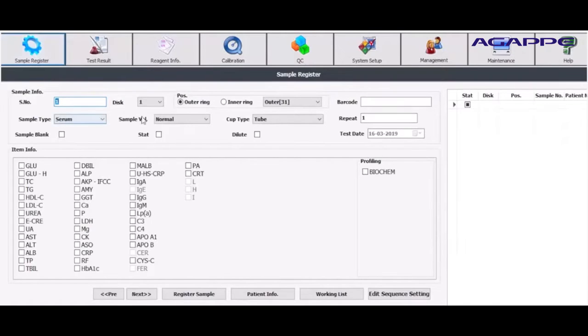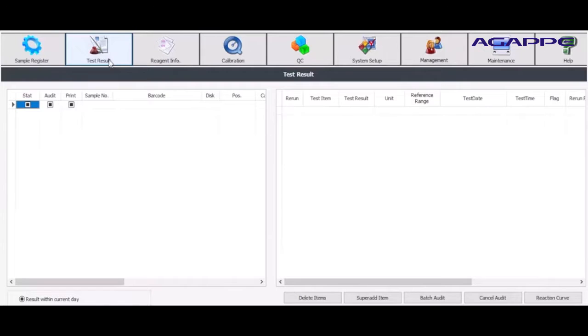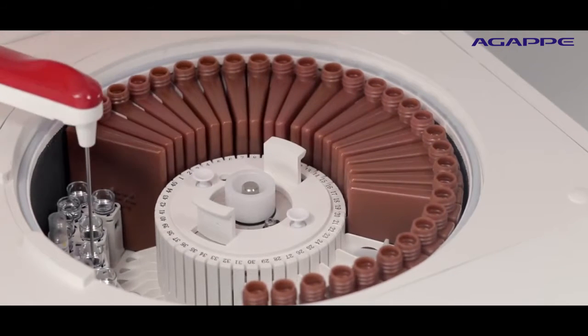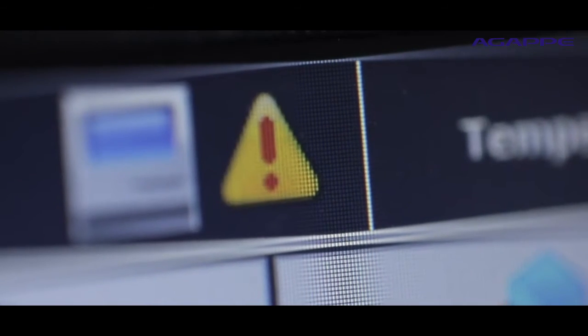The user-friendly one-point access software supports stat, routine, random access, and batch testing. The probe system offers liquid level detection, collision protection, auto-collision recovery, and empty reagent level sense detection.